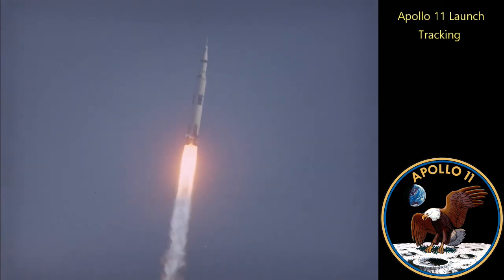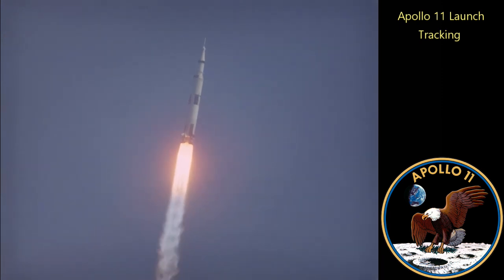Standby for 1B. Mark, 1B. 1B is an abort control mode. Roger, RSO.